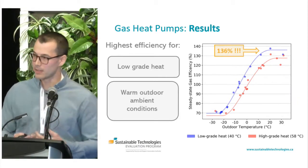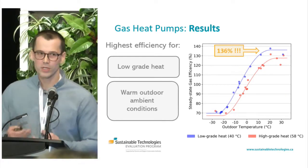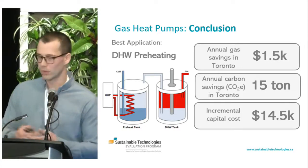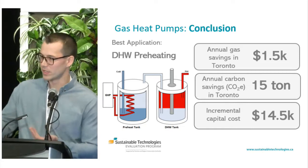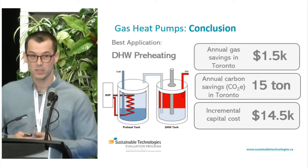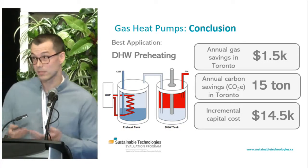We took that performance data along with temperature data and estimations of different building loads, and did calculations to figure out where this technology makes the most sense. It turns out the best application in terms of cost performance is not an outright replacement for a boiler or conventional gas heating, but rather in combination with it. We think domestic hot water preheating in a MURB, institutional, or commercial building is a really excellent opportunity, because the domestic hot water load occurs in summertime when we have warm ambient conditions, and preheating is well-suited to lower-grade heat delivery. In this application, both cost and carbon savings are quite strong, and sub-ten-year paybacks might be feasible.